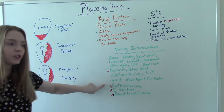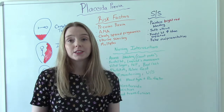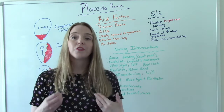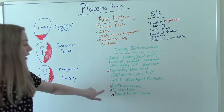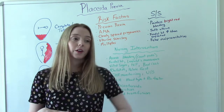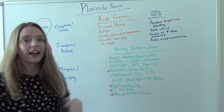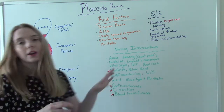Corticosteroids may be necessary. If she's term and ready to deliver, we don't need them. But if she's preterm and delivery can't be avoided, we'd ideally give her betamethasone — a corticosteroid — to help fetal lung maturity so baby can survive more easily after birth. And finally, an emergency C-section may be needed depending on how far along she is, how severe the previa is, how bad the bleeding is, and how baby is handling it.